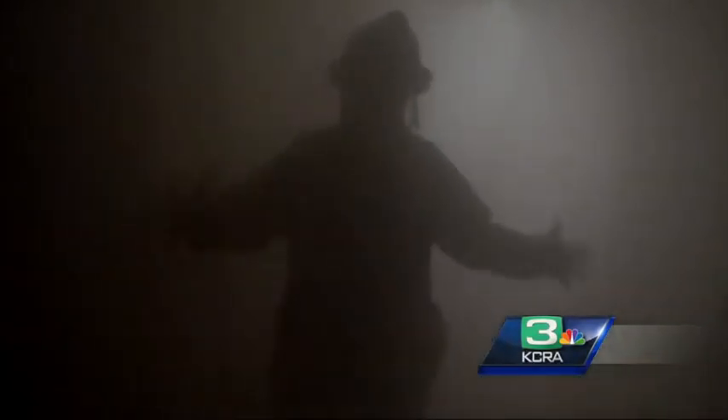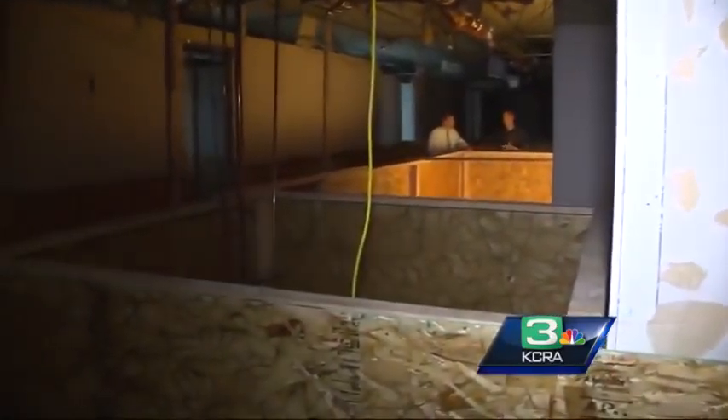Lots of smoke, no lights, and only a few heat-seeking cameras. This gives you a good feel for how little you can see. I'm literally just a foot away from the camera. It took days of work to get this training session set up.